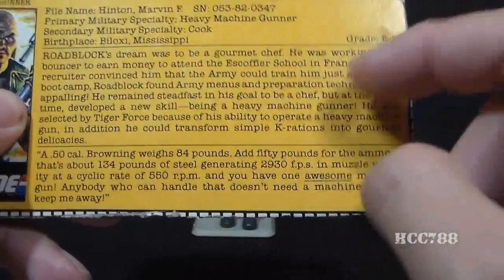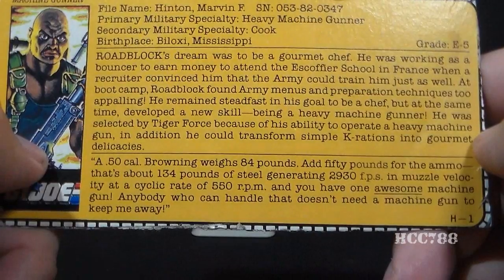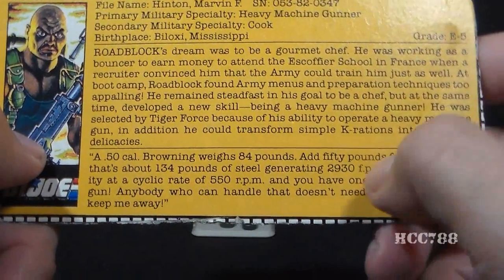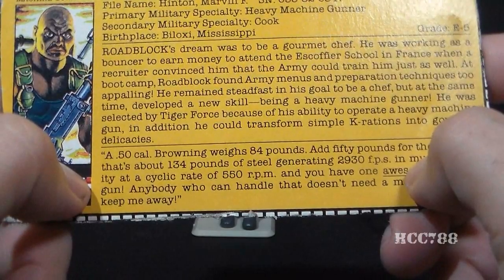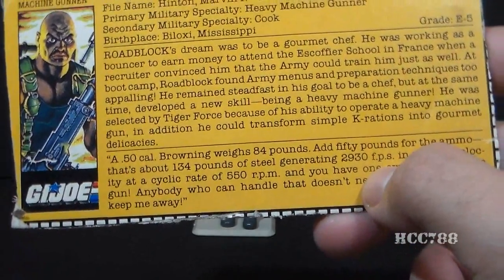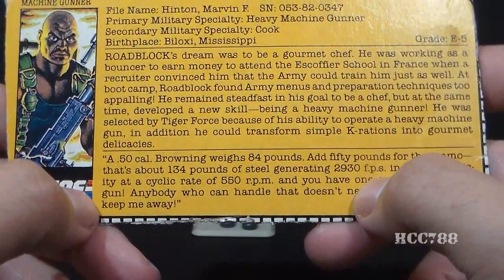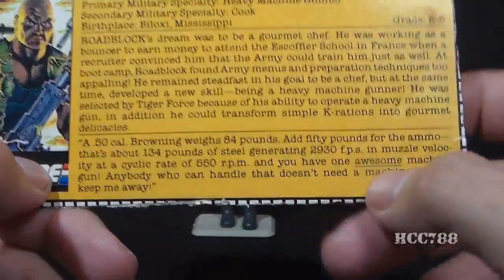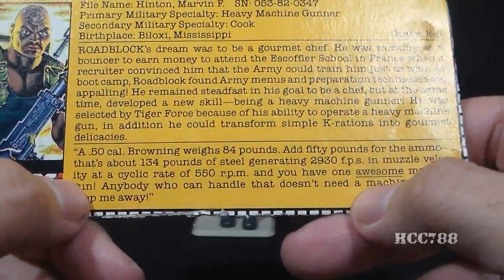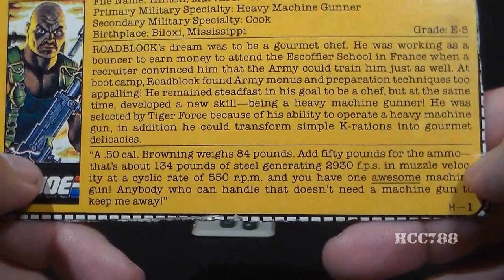The bottom section of the file card has a quote with pretty accurate information about the .50 caliber Browning: 'A .50 caliber Browning weighs 84 pounds. Add 50 pounds for the ammo — that's about 134 pounds of steel generating 2,930 feet per second in muzzle velocity at a cyclical rate of 550 RPM. And you have one awesome machine gun! Anybody who can handle that doesn't need a machine gun to keep me away.'